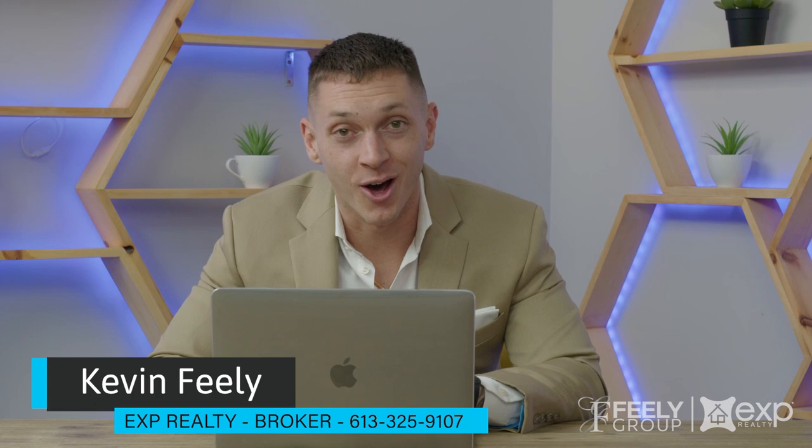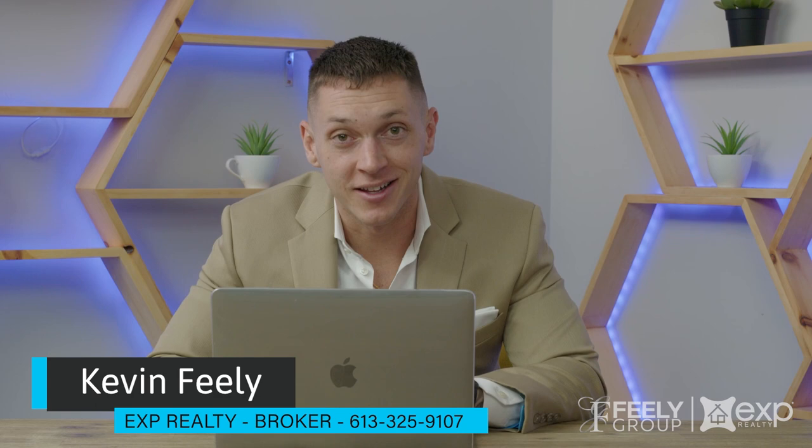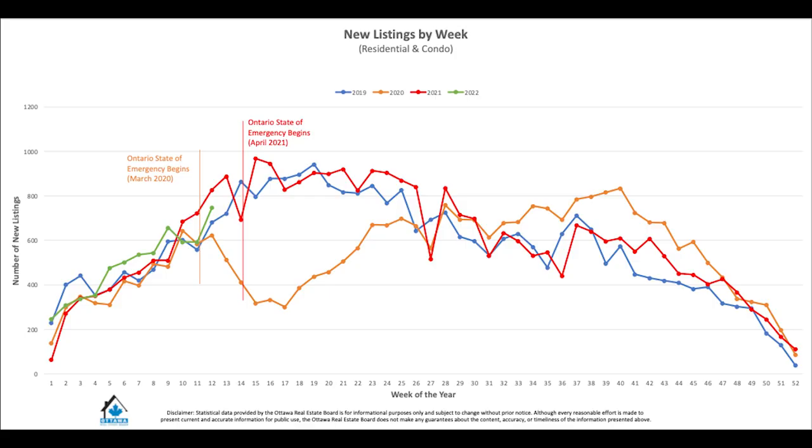Hey guys, Kevin here from the Fee of the Group, and this week we're going to talk about what's going on with the Ottawa real estate market. There are changes going on right now, but the biggest one is the spring market is finally here. So buyers get ready, we're seeing more and more homes hitting the market. When you take a look at this graph, take a look at the green line, and you'll see the new listings by week since the beginning of the year. Last week we almost hit 800, while previously we were around the 600 mark, down in the 500s in February, and all the way down in the 300s.